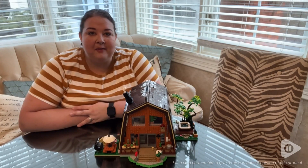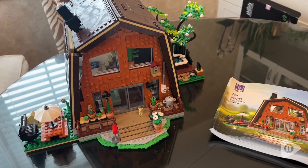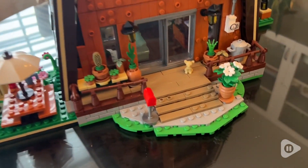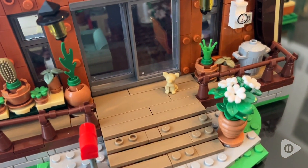Hi there, I'm Alex from WTI. I've had the privilege of putting together many different block sets and I have to say this one from Pantasy has been a delight to put together.